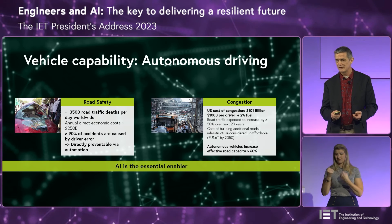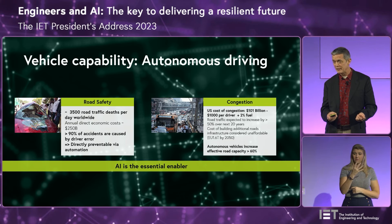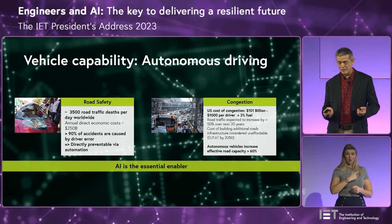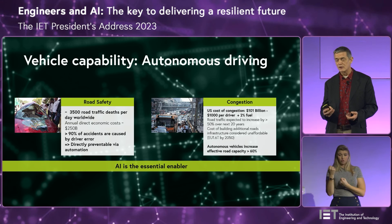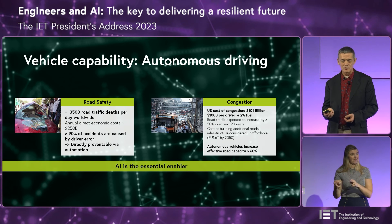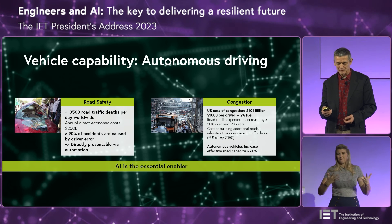Autonomous driving is actually really important. A lot of people aren't aware that about 3,500 people die on the roads worldwide every day, and pretty much all of that's down to human error. The advent of autonomous driving has a real prospect of reducing that, and reducing the hundreds of billions of dollars of costs associated with it. That's a real big benefit we can see coming down the road.